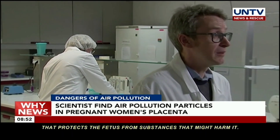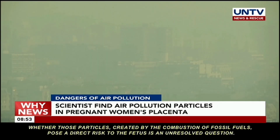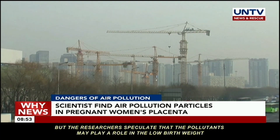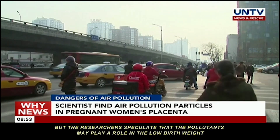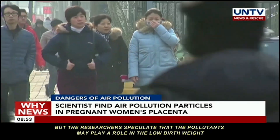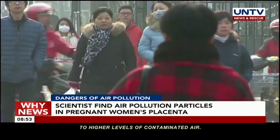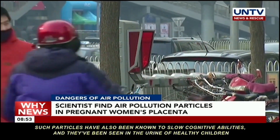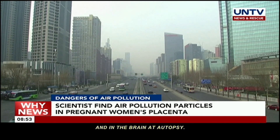Whether those particles created by the combustion of fossil fuels pose a direct risk to the fetus is an unresolved question. But the researchers speculate that the pollutants may play a role in the low birth weight or premature delivery more often seen in babies whose mothers are exposed to higher levels of contaminated air. Such particles have also been known to slow cognitive abilities, and they've been seen in the urine of healthy children and in the brain at autopsy.